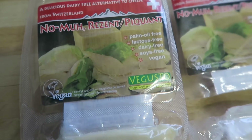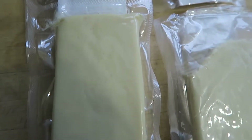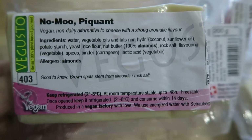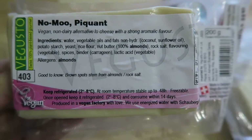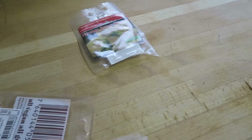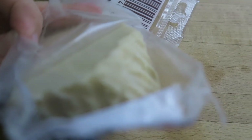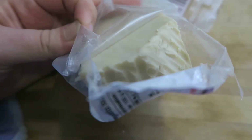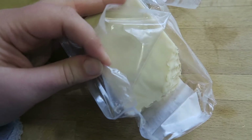Now this is the vegan cheese I get — it's from a brand called Vagusto. I don't get this often; each pack will last up to two weeks once opened, though I probably only get one monthly. I order them online at vagusto.co.uk, which I'll link below. They grate really well, they melt really well, they've got a really nice strong cheese flavour. I get the Piquant flavour — it's really tasty and I really recommend it if you're looking for a cheese substitute.